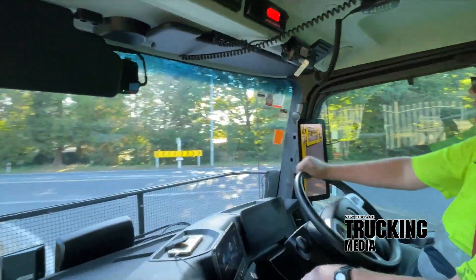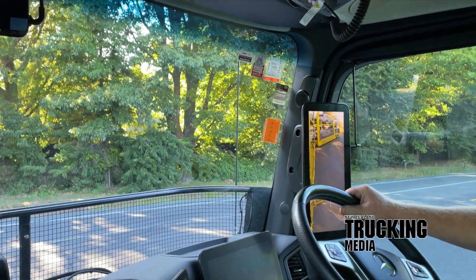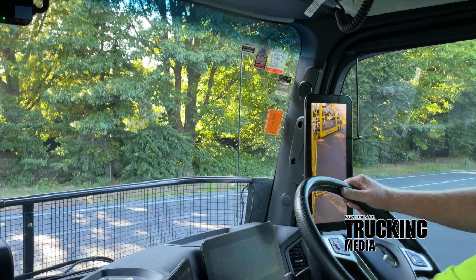The top two thirds of the display show the main mirror view and the lower third the wide angle. Controls are found as usual in the door module as well as the infotainment system, with additional buttons on the passenger side and by the bed to activate the mirror cam when the truck is switched off.